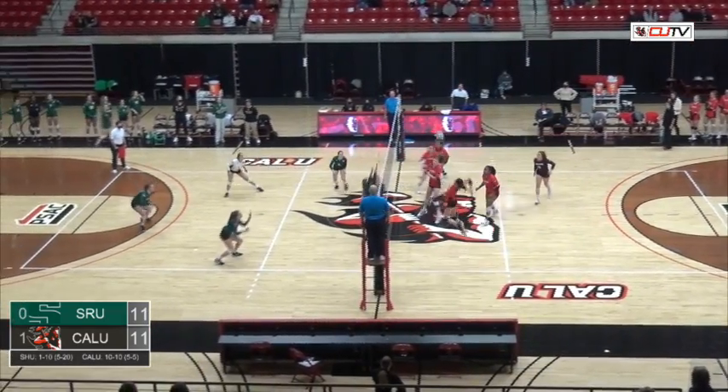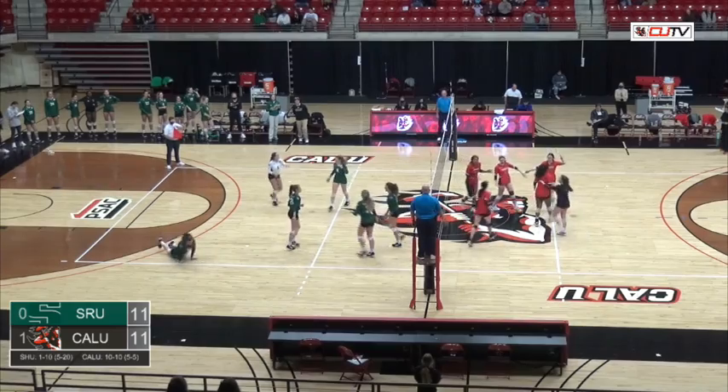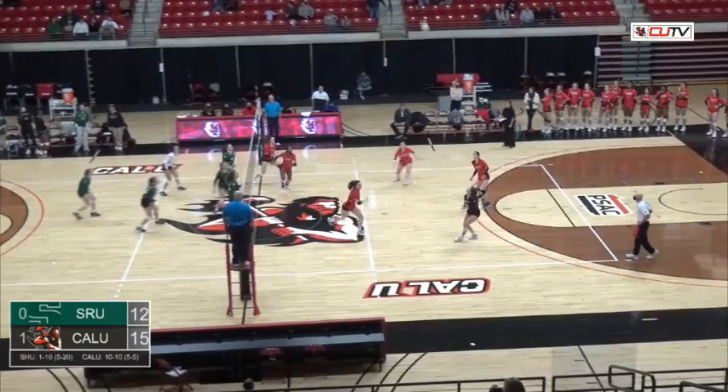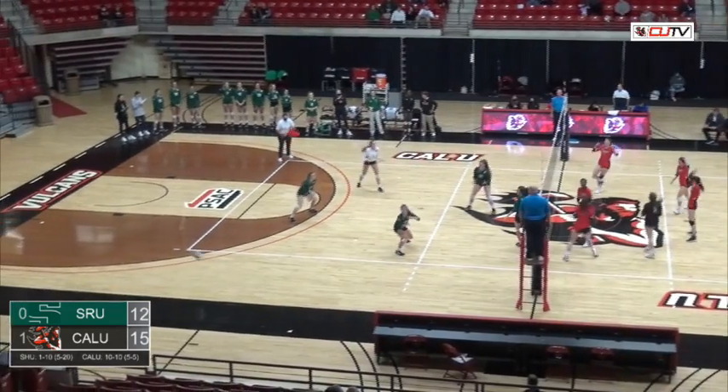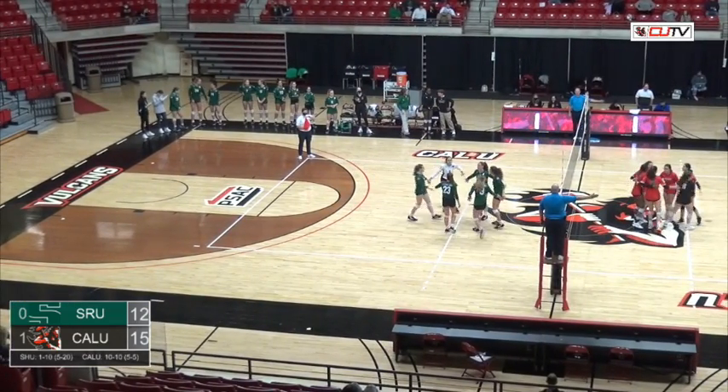Serve is good. The Vulcans set up Sarah Mooring for the attack — what a heater that was. Lynch will dig that one. They'll set up Kayla Berkey, but it'll bounce off the defender's hand and go out of bounds — that'll be a point.